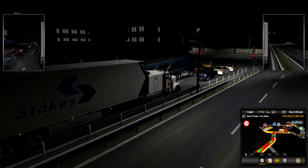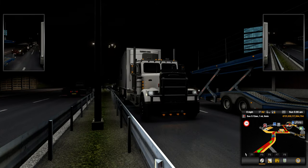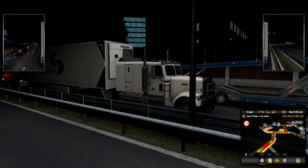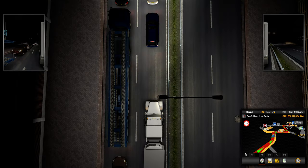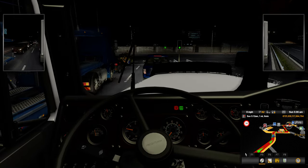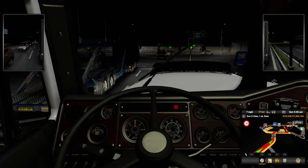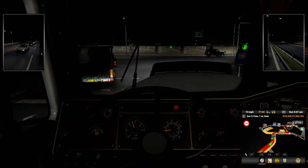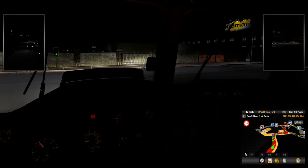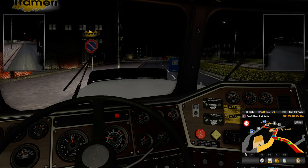We got some light guys — let's take a look at this truck. Beautiful truck, look at that — beautiful! Now this truck does come with a day cab version if you wanted to run a day cab. It does have a day cab option so you can do that with this mod.